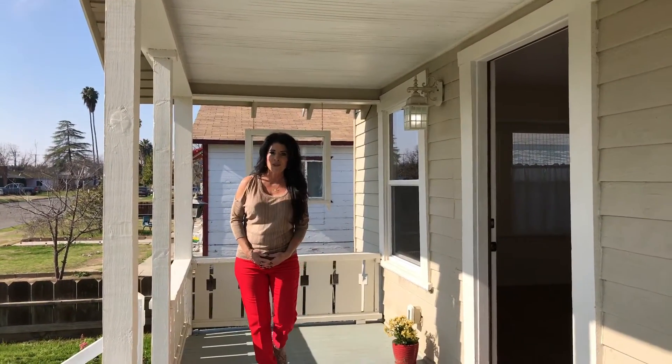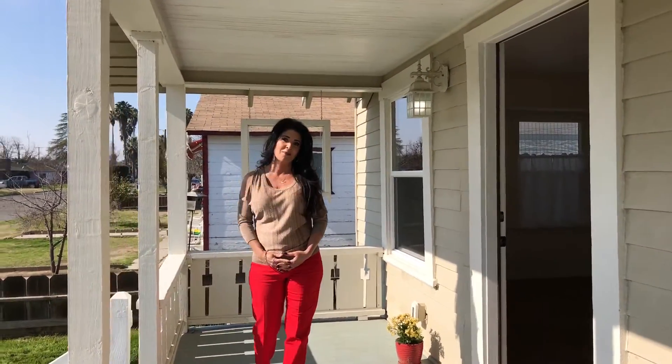Hi, I'm Tammy Soule here in Hanford to show you an adorable two-bedroom one-bath home. This is perfect for the investment buyer, maybe a first-time homebuyer, or if you have adult children living at home and you want to get them out, this would be a great purchase for you. Probably save you some money. Come on in.